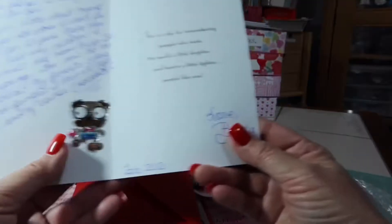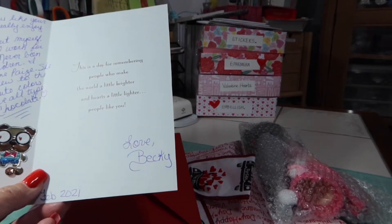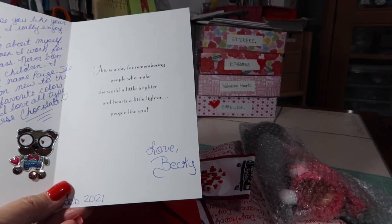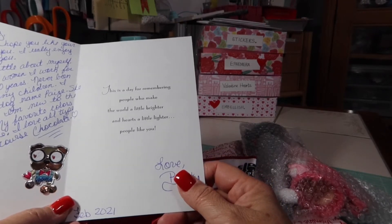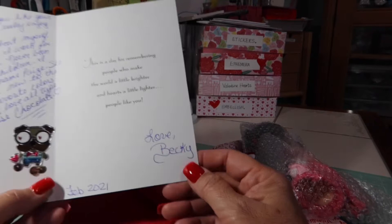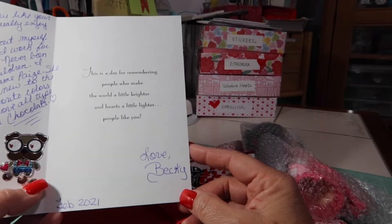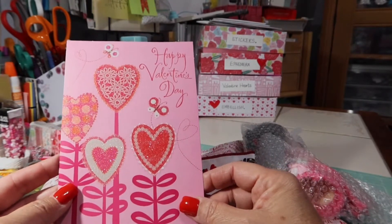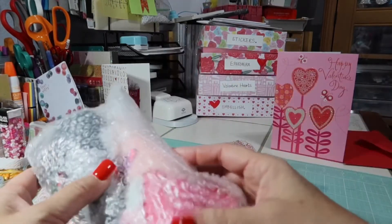Happy Valentine's Day. Hi Kimberly. I really hope you like your pocket letter I made for you. I really enjoyed making it for you. Just a little about myself: I'm 52, and I've worked for Home Depot for 20 years. I've never been married or had any children. I do have a small dog named Paige, and she is my everything. I'm new to the crafting world. My favorite colors are pink and purple, and I love all types of flowers, and of course chocolate. This is a day for remembering people who make the world a little brighter and hearts a little lighter. And I don't know how long Becky has been in our group — maybe a month or so. When I got paired up with Becky, I was really excited.